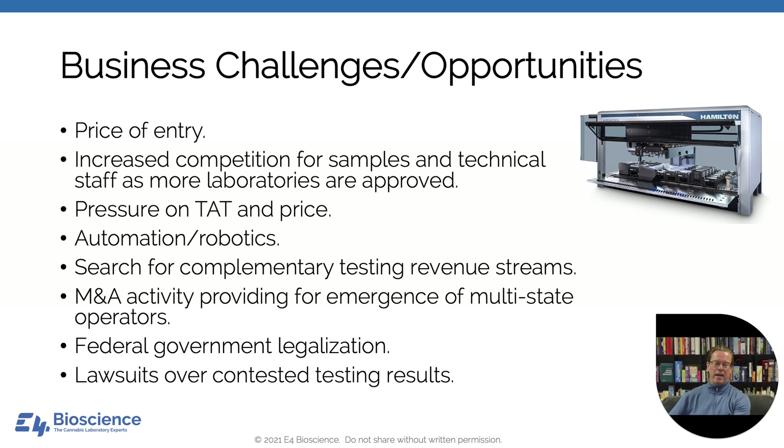The price of entry for setting up a testing laboratory is expensive — it's hard to get into the business without significant capital. As more laboratories come online, there's going to be increased competition for samples and for technical staff, so hiring will become more difficult. There will also be real pressure on turnaround time — people will expect results within 72 hours — and with more options, price will be pushed down. Because of labor costs and downward pressure on pricing, we should expect to see automation and the introduction of robotics into laboratories.